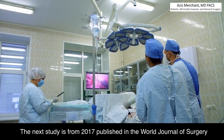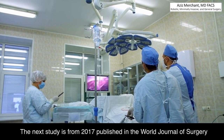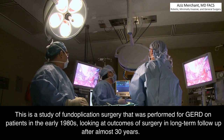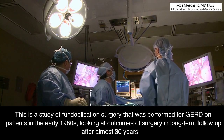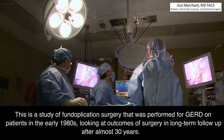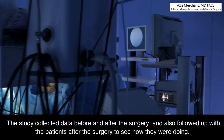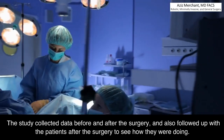The next study is from 2017, published in the World Journal of Surgery. This is a study of fundoplication surgery that was performed for GERD on patients in the early 1980s, looking at outcomes of surgery and long-term follow-up after almost 30 years. The study collected data before and after the surgery, and also followed up with patients after surgery to see how they were doing.